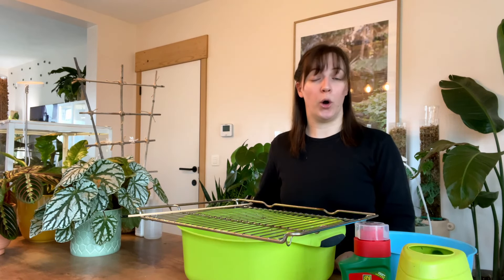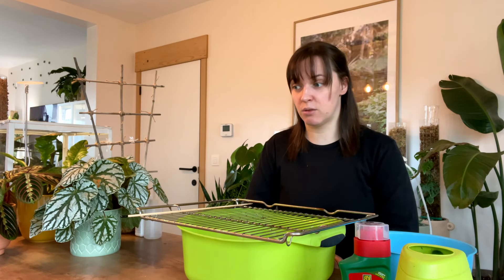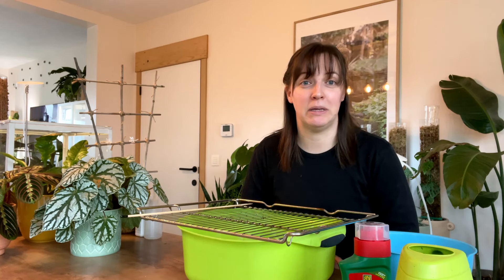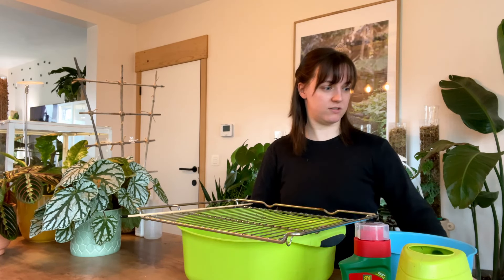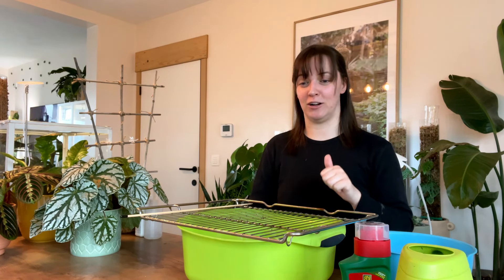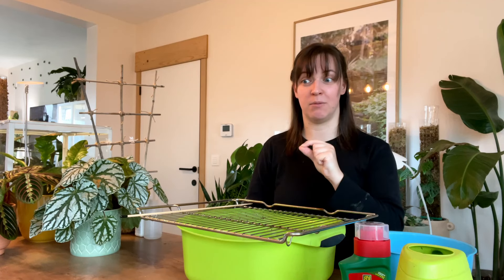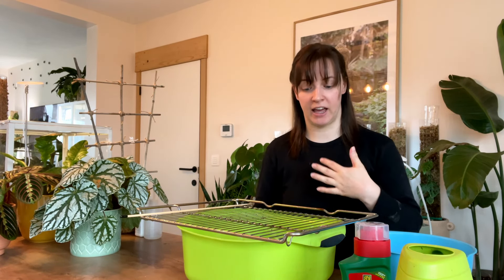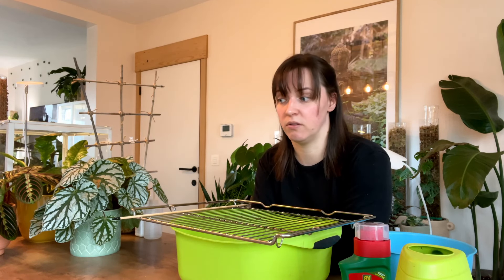I've hopefully given you some advice about dealing with bugs. Thrips are honestly the worst. I've seen them at work and on the days that I've seen them at work, I come home and those clothes that I'm wearing, I actually wash them straight away. But that's unfortunately part of the job.